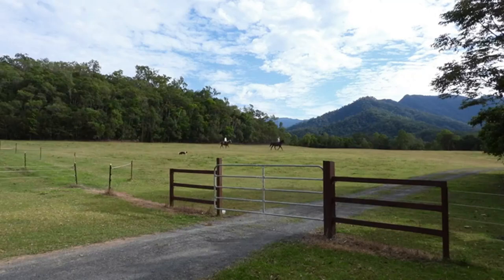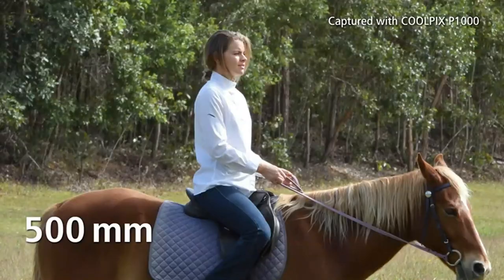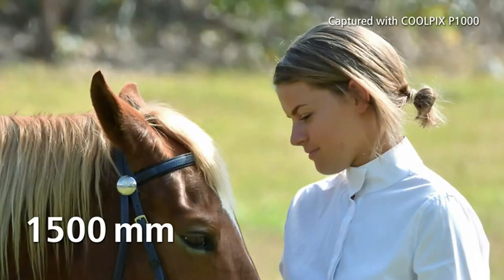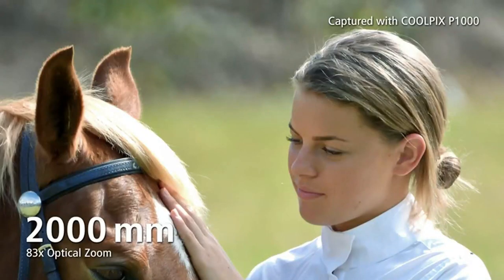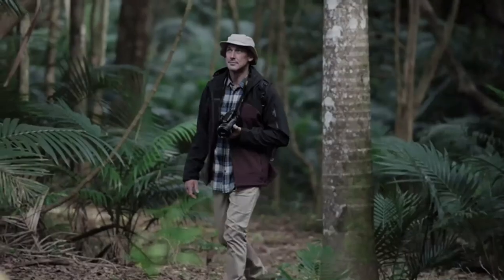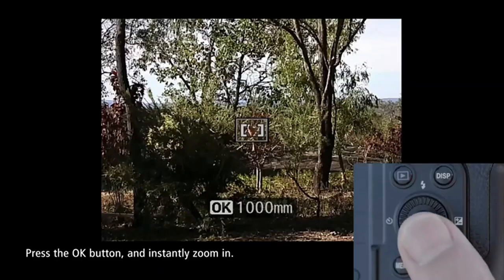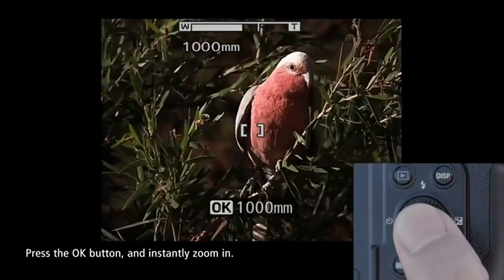Its continuous shooting performance is a little lackluster, so for sports and action photography it's not the best choice. And when zoomed in to 3000mm, the f8 maximum aperture means shooting at higher ISOs unless the sun is shining. Even then, you'll either need very steady hands or some other support, such as a monopod, to stabilize the camera and keep your subject centered in the frame.